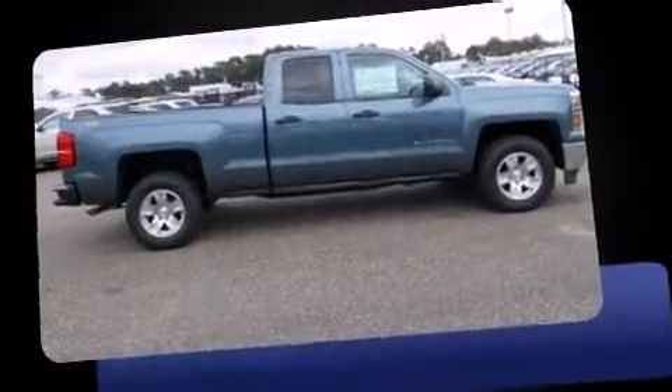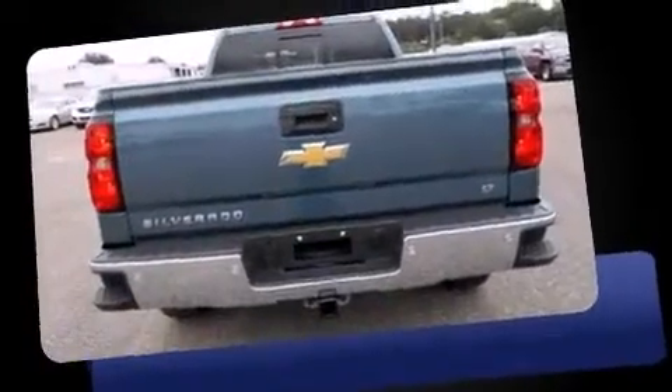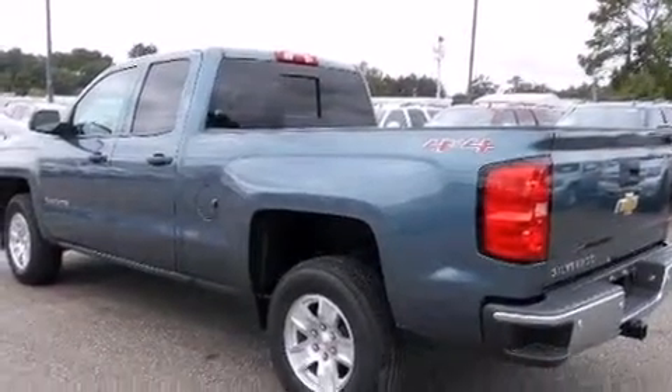Chevrolet prioritized comfort and style by including front and rear reading lights, a built-in garage door transmitter, a rear step bumper, power door mirrors and heated door mirrors, and remote keyless entry.